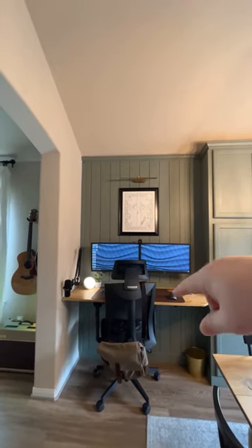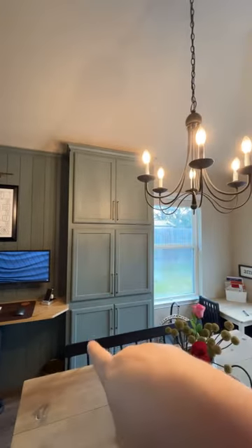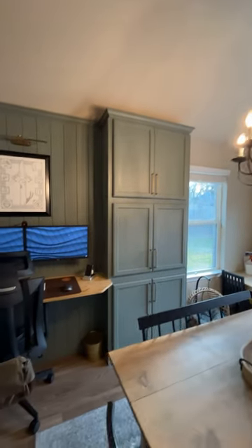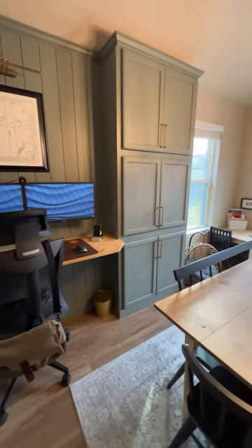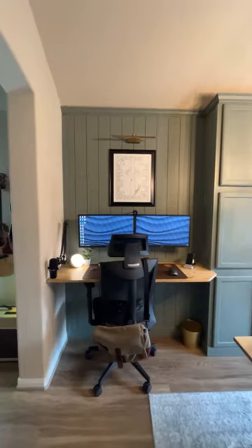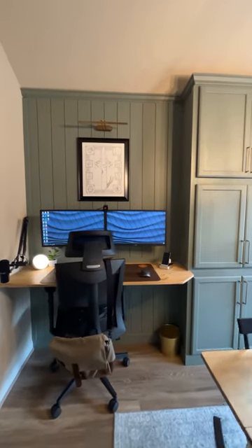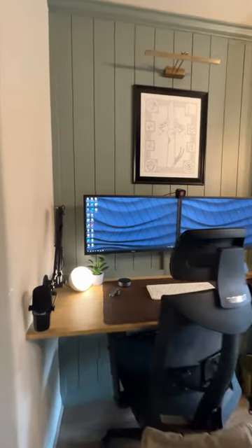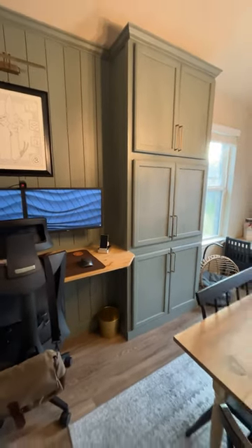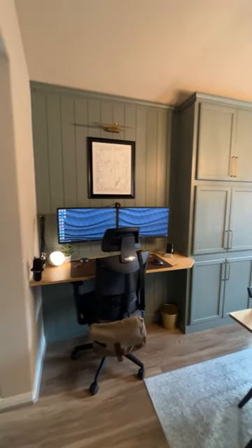We did the wall — all the shiplap — and these are actually pre-built cabinets. My wife did the crown molding across the top, shout out to her. We just stacked them, put them together, painted, added the hardware. I wanted everything accessible but also really clean looking, so the wires are all tucked away and hidden. It's pretty clutter-free even underneath, and this cabinet here actually houses both of my computers.